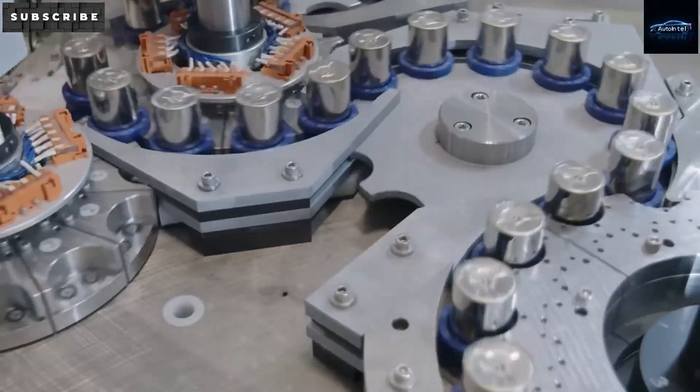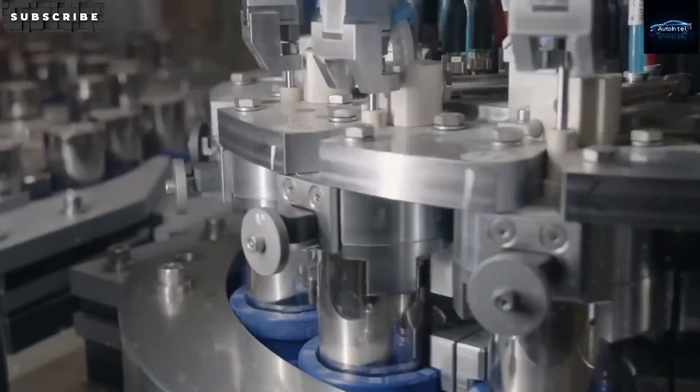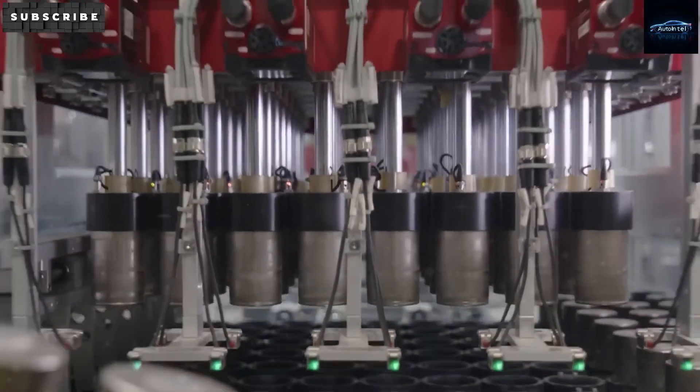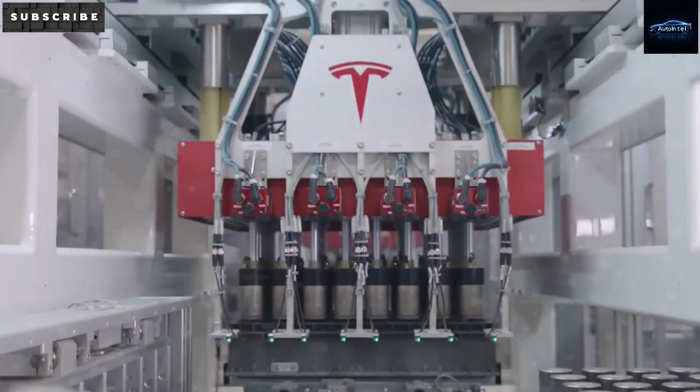Unlike regular cars, there's no oil, spark plugs, or filters to replace in the Model 2. You could go over 100,000 miles before needing new brake pads, compared to about 30,000 for gas-powered cars. Studies show electric vehicles already cost about 50% less to maintain, and the Model 2 could be even cheaper. If you live on a fixed income or social security, those savings make a big difference.